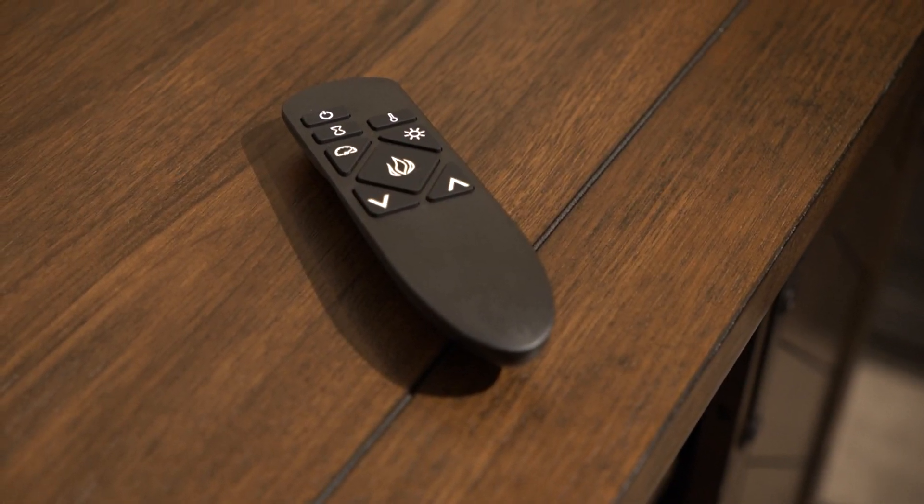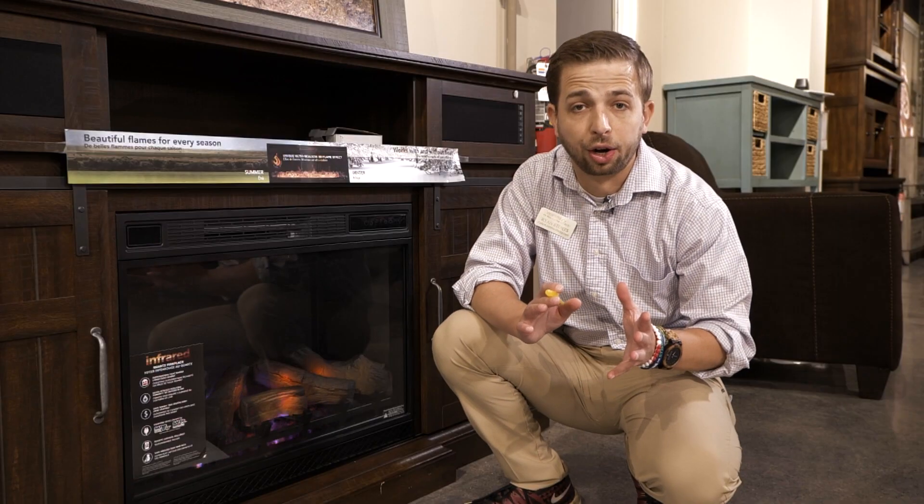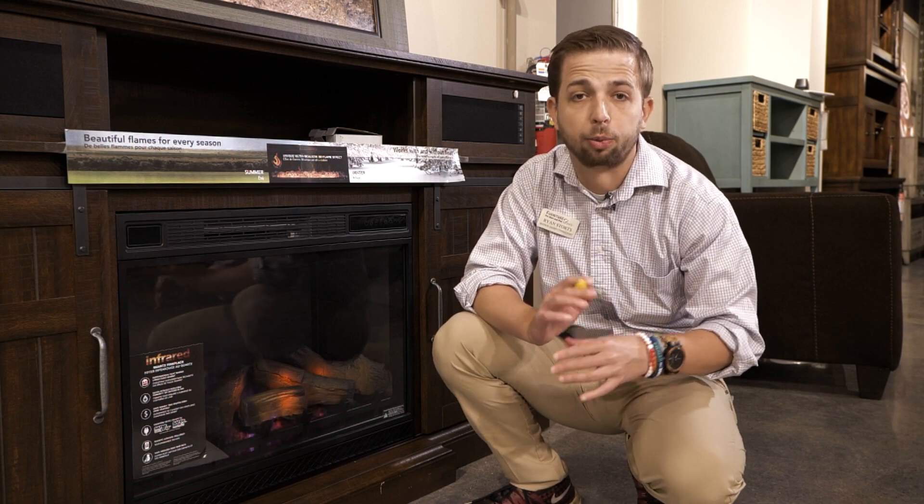Another great feature is that some Twin Star fireplaces have built-in Bluetooth speakers, so if you want to connect your TV or phone for an immersive music or television watching experience, you can. All Twin Star International fireplaces also come with a remote, so you don't have to get up to turn it on or off or adjust the heat. Another great thing is that they don't always have to put out heat — in the summer, they can actually blow out cool air to help keep you comfortable.